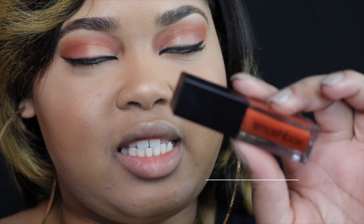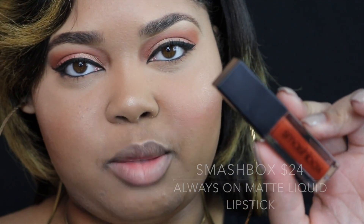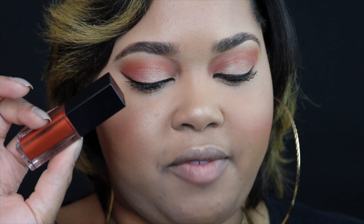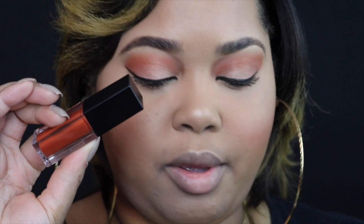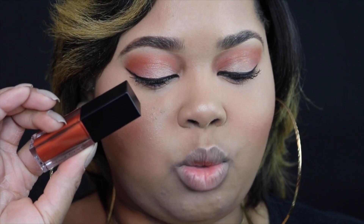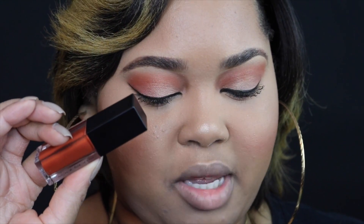The liquid lipstick I'll be testing today is the Smashbox Always On Liquid Lipstick. You can get these from pretty much anywhere — Sephora, Ulta, Macy's, Dillard's, HSN, and Smashbox.com. The color I have is called Out Loud, described as a deep orange. This liquid lipstick has 0.13 ounces of product and claims to wear for 8 hours. Perfected on set in Smashbox's LA Photo Studio, this liquid matte formula is infused with their lip-smoothing primer oil complex for suede-soft lip color in highly pigmented shades.